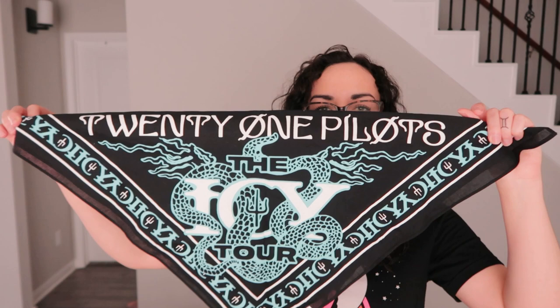Next is this bandana with a print of Twenty One Pilots — they're a band. I actually found another item from them that I'll show in a bit. This one is in brand new condition, so I might lot it up with that other Twenty One Pilots item.